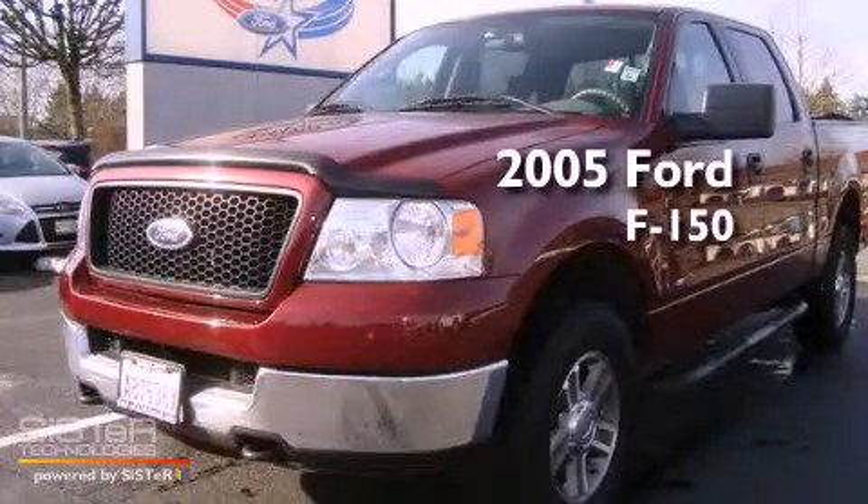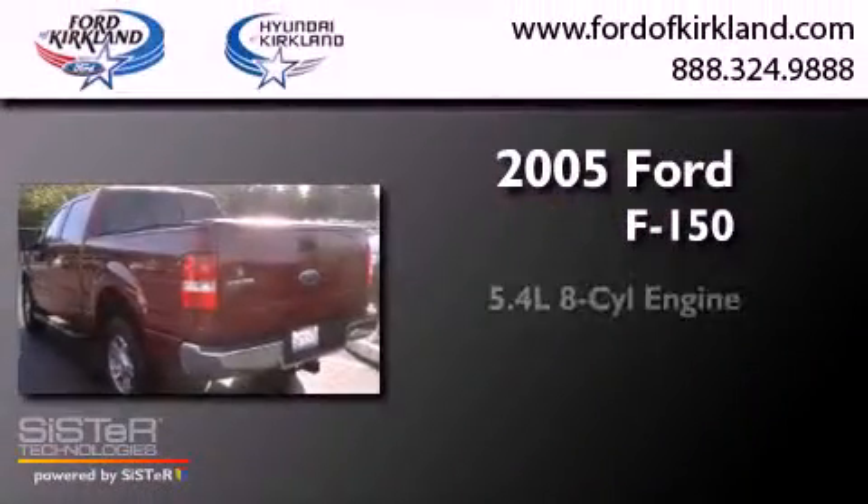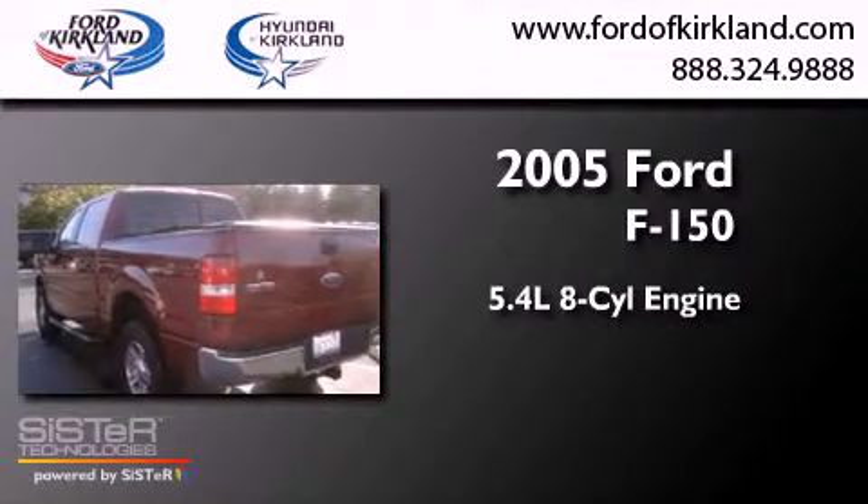This is a 2005 Ford F-150. It features a 5.4-liter eight-cylinder engine, an automatic transmission, and four-wheel drive.